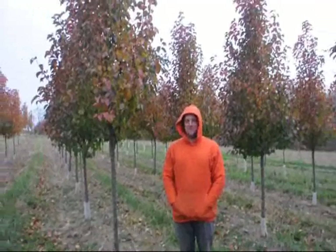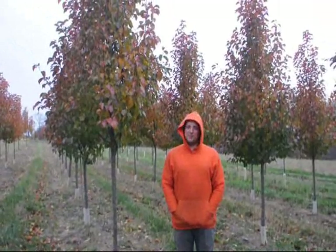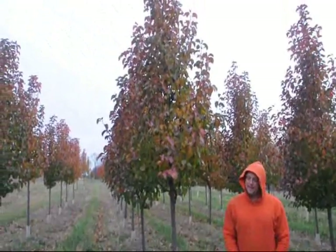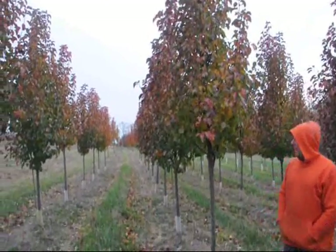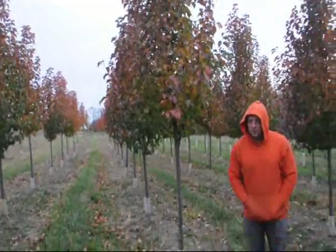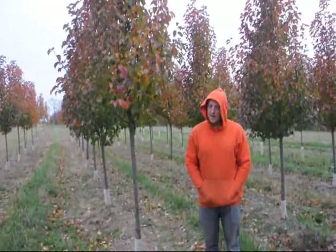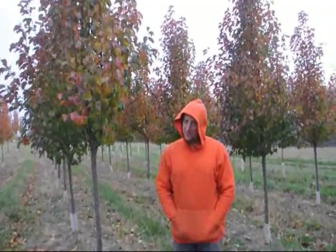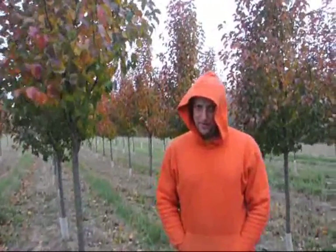This is a Cleveland Pear. They have a nice white flower in the spring and green foliage throughout. It's a dense pear tree and they do have a very small fruit, but it is not an edible fruit — this is an ornamental tree. So if you want a pear tree for fruit, you may want to try a different type. They're usually used as street trees, or every now and then in the backyard for a lot of white color in the spring.